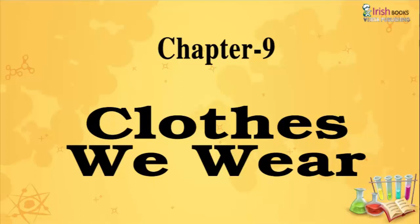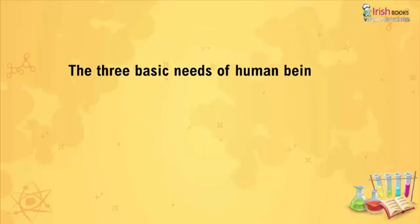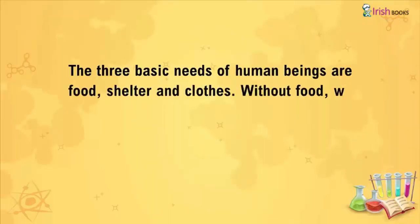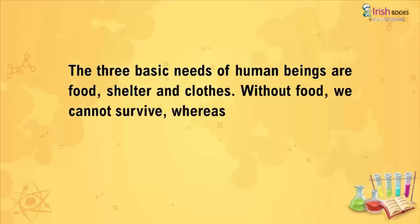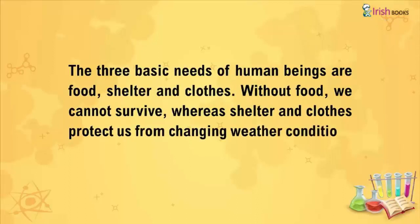Chapter 9: Clothes We Wear. The three basic needs of human beings are food, shelter, and clothes. Without food, we cannot survive. Whereas shelter and clothes protect us from changing weather conditions and many other things.